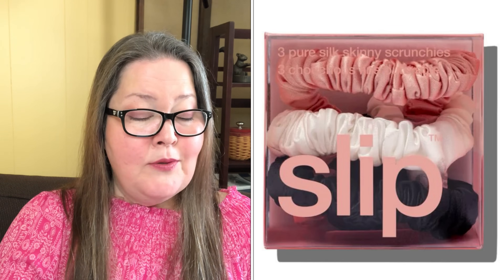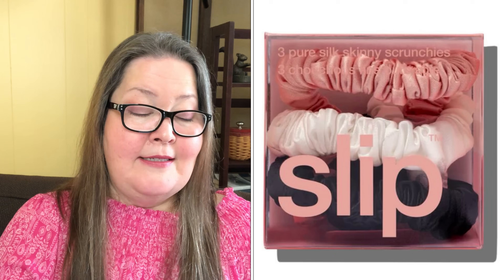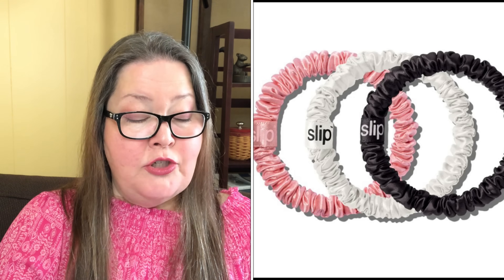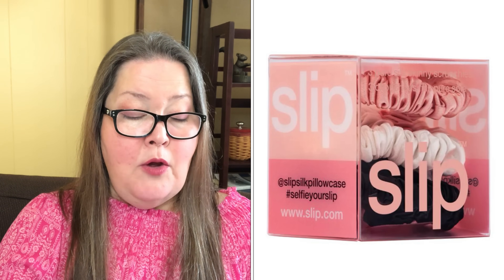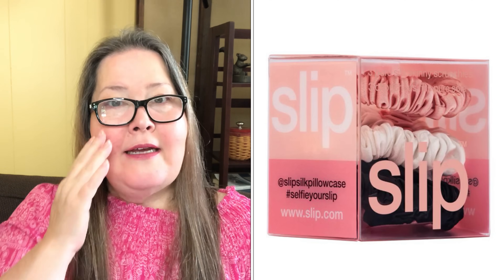Our next choice is the Slip Pure Silk Skinny Scrunchies Zoe set of three — a $22 value. Upgrade your hair tie game — designed to be anti-crease and anti-breakage. While traditional hair ties can tug on delicate hair leading to damage, Slip Scrunchies are made with Slip Silk, the same silk used in their award-winning Slip Pure Silk pillowcases. The set includes one rose, one white, and one black skinny scrunchie, made with 100% silk exclusive of the elastic inside.